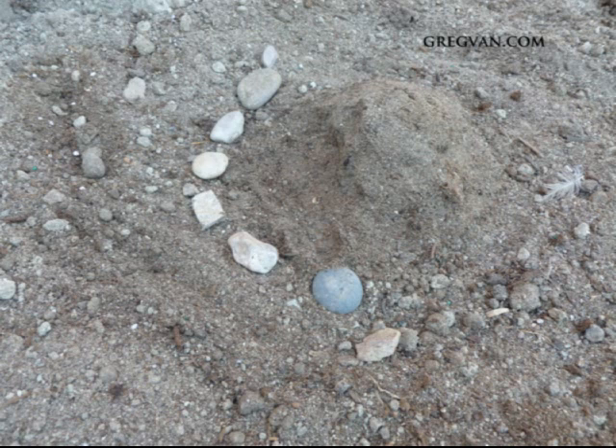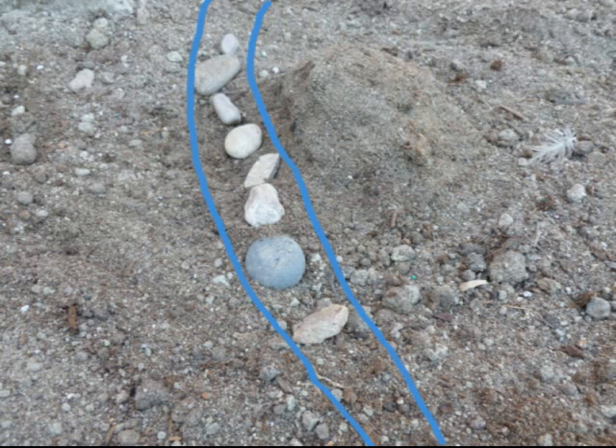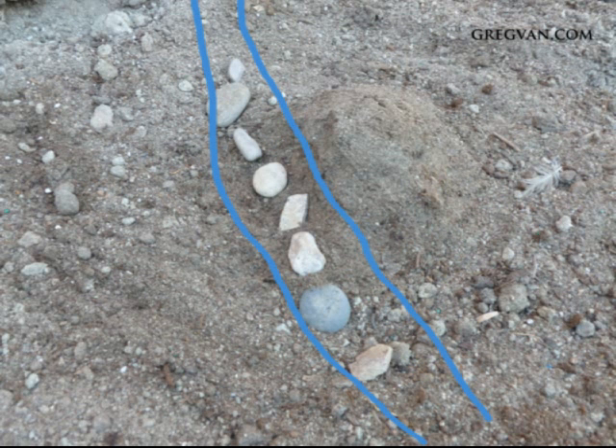Over time, the river started to erode a section of the mountain away. It doesn't take much for a river to do this — it all depends on soil conditions, the river, plants, and other factors. The water can actually undermine a hill or mountain, and you can see I took a little dirt away showing the erosion. The river could keep working its way in and eventually erode enough to cause the house to fall down if nothing is done.